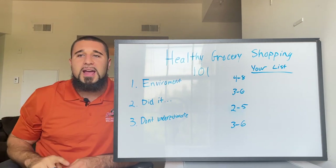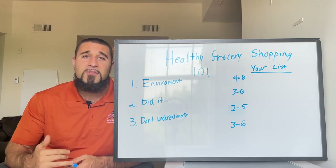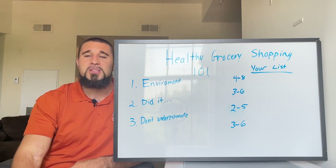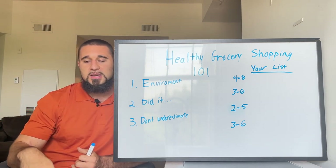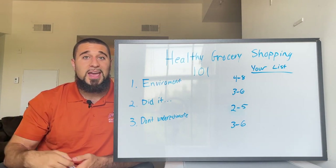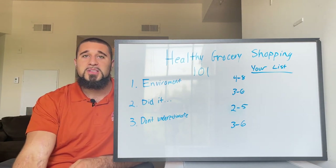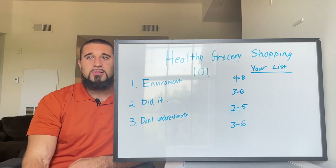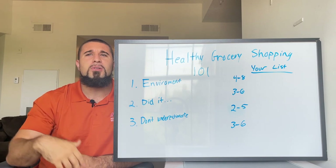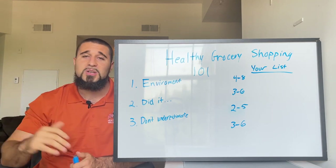I buy frozen white jasmine rice every week — literally seven bags — and it's great. Don't be afraid of frozen foods, especially if you're busy or travel a lot. Look at the food labels and ingredients. You can still buy nutrient-dense whole foods that are frozen. I just throw things in the microwave or air fryer and they're good to go.